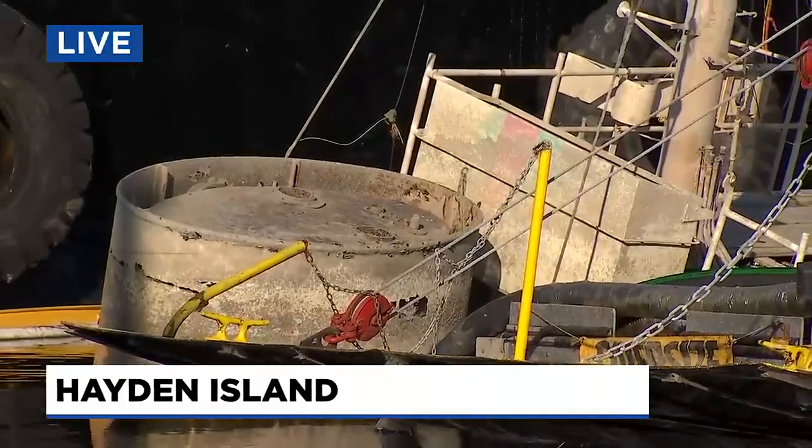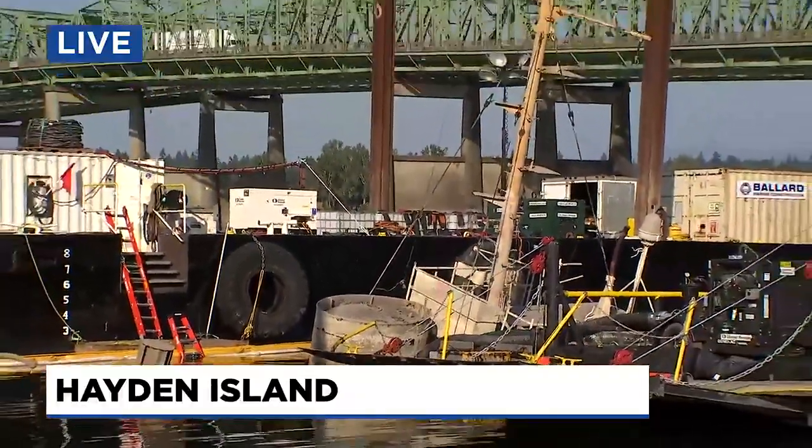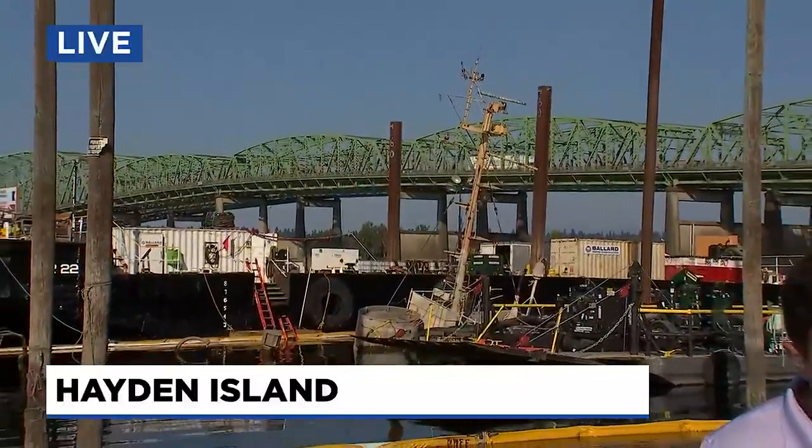Back out here live, you can see that the Alert still remains half sunk here off Hayden Island. The Coast Guard is expected to bring in larger equipment later this week to get the second boat removed. The next step is for the boats to be taken to a facility where any excess oil will be pumped from the vessels before they're safely trashed for good. Live on Hayden Island, Adrienne Thomas, Fox 12 Oregon.